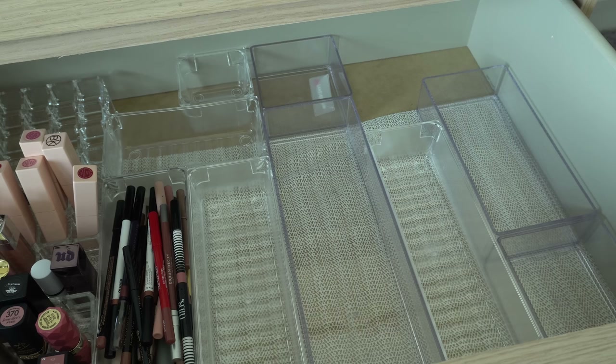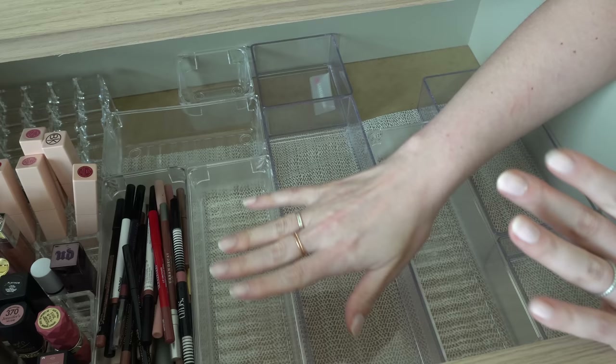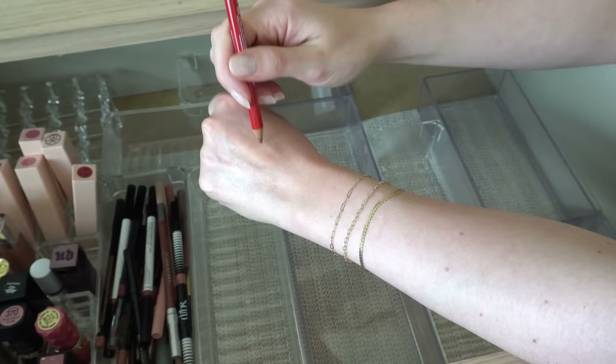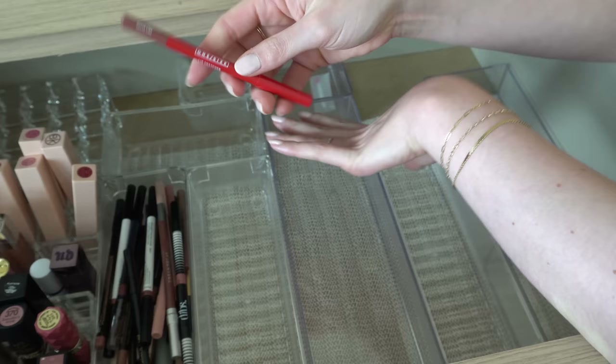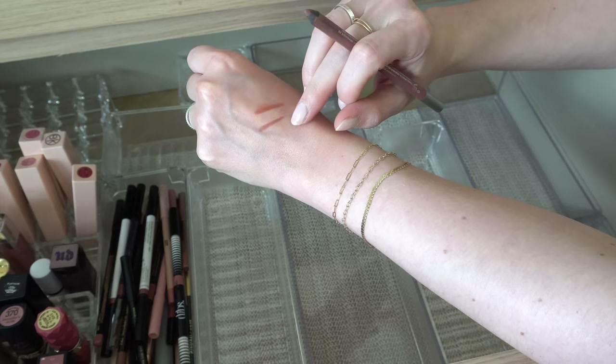That's it for drugstore lip liners. Moving along to high-end lip liners — I'm really protective of my high-end lip liners, so don't expect me to declutter a lot here. One Size Lip Snatcher in Out of Line — this is a good color, just a typical nothing special, but I like the formula. It's just a nice wooden lip liner, we'll keep it. Urban Decay in 1993 — love this, such a good color. It's like a little bit brown, a little bit mauve-y. That's a really good one, we'll keep.